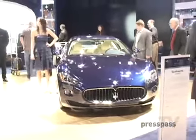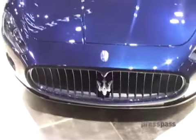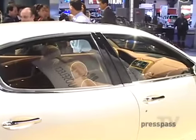Maserati has redone the popular Gran Turismo, or GT. The grille is now inverted for a more concave and muscular look, paired with a beefed-up V8 engine that produces 405 horsepower to the back wheels. It's a nice car, but it's every old man trying to be young again.